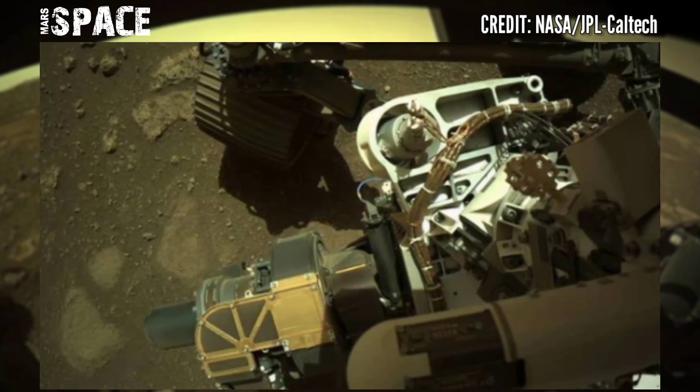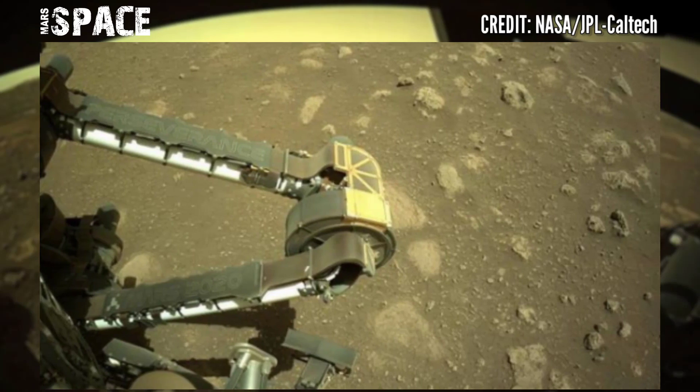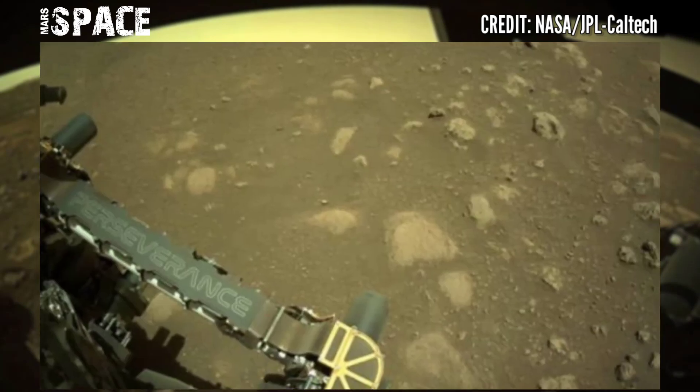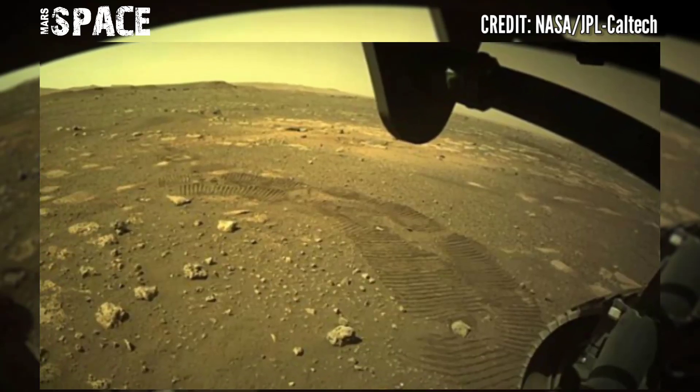The images were captured on Sol 14 of the mission, investigating microbial life at the surface of Mars. The main mission of the Perseverance Rover is searching for life and science on the Mars surface.